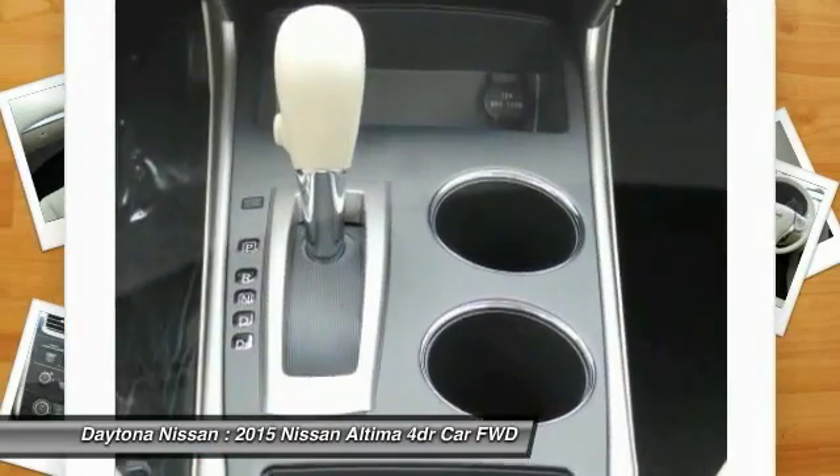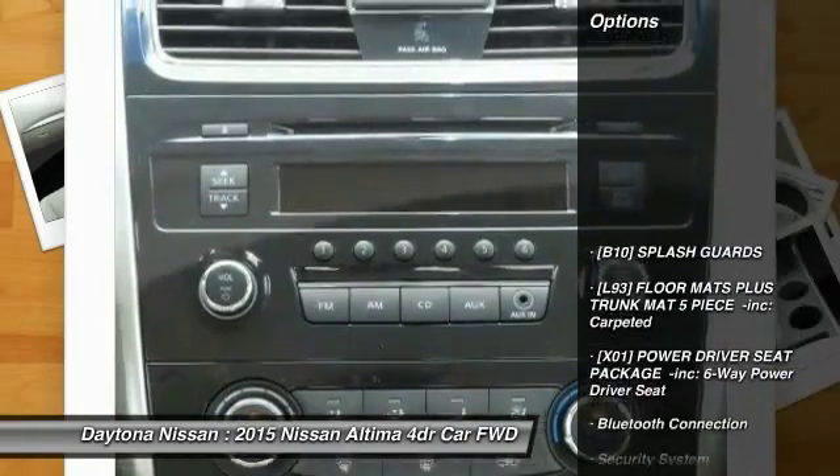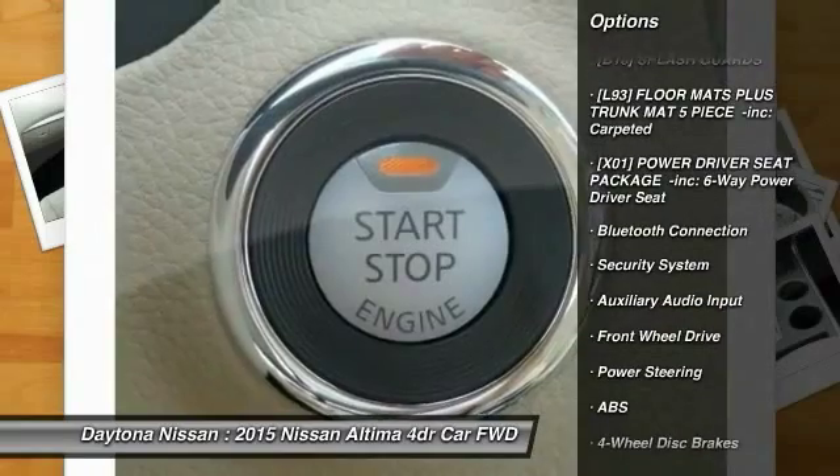Many of our vehicles include Bluetooth, leather, sunroof, power seats, Bose audio, four-wheel drive, and many more options to choose from. Please contact our friendly internet staff for more information.